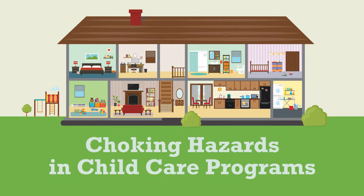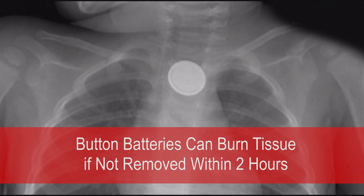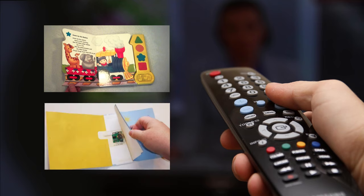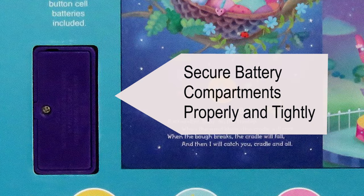Choking hazards are common in child care. Button lithium batteries are not only a potential choking risk, but more importantly they can produce a chemical reaction when they come in contact with tissue, such as the inside lining of the esophagus or the trachea, causing a burn through the tissue. The battery needs to be removed within 2 hours to prevent damage. These batteries are found in items such as remotes, books, and musical cards. Always make sure that whatever you have is shut properly and tightly.